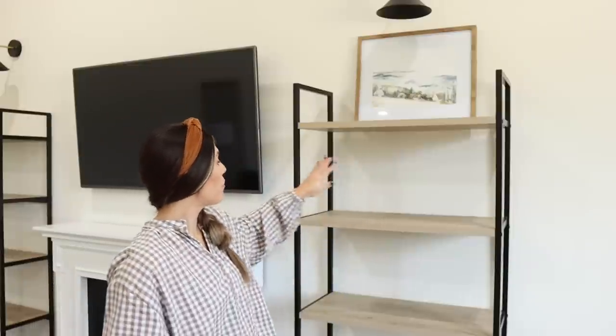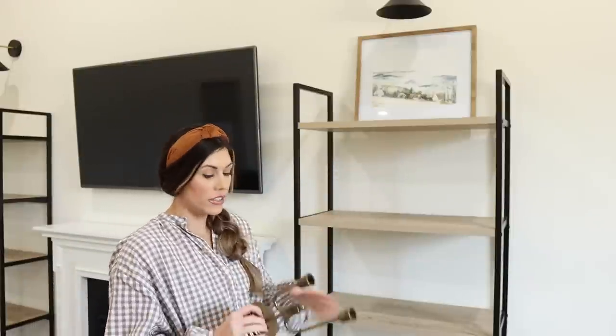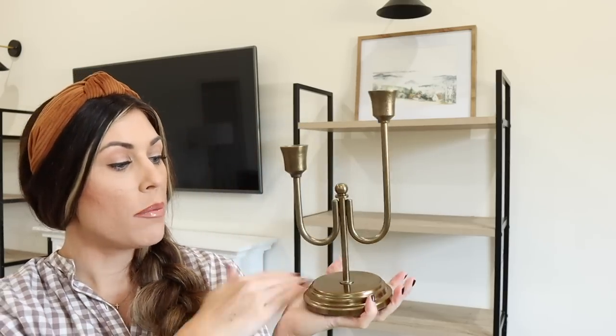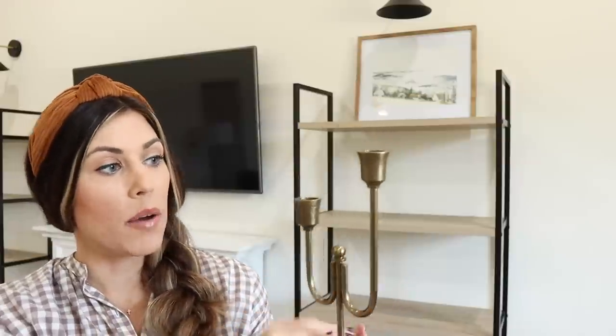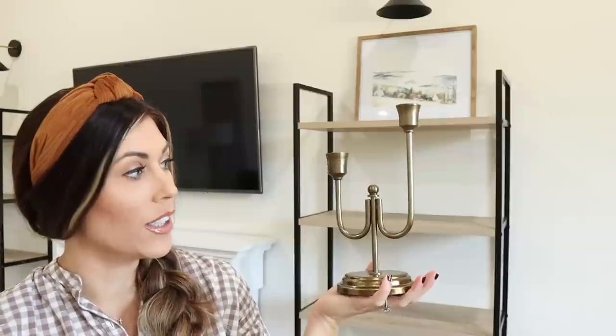The rest of the shelves I'm going to pair two different things on each just to kind of balance it all out. I picked up this candlestick holder from Target this year — it's from the Hearth and Hand line, kind of a brass color. I have some mustardy colored candlesticks to put in here whenever I want to use it for the dining room or coffee table, but for now we're just going to stick it up on the shelf and it'll serve as decor.